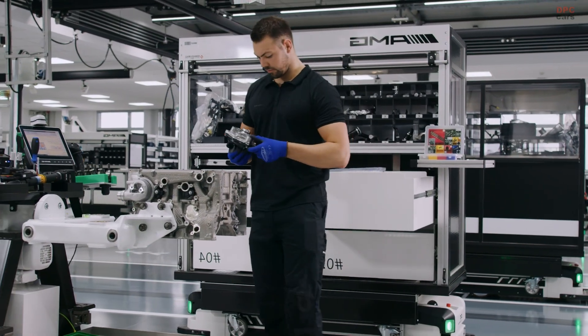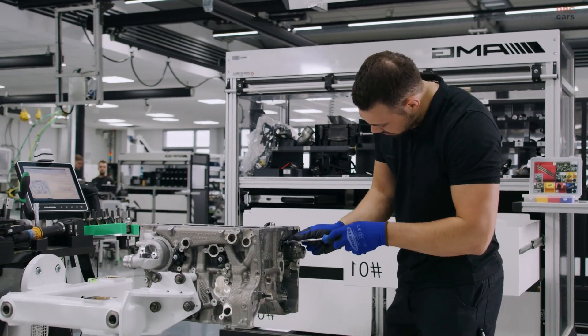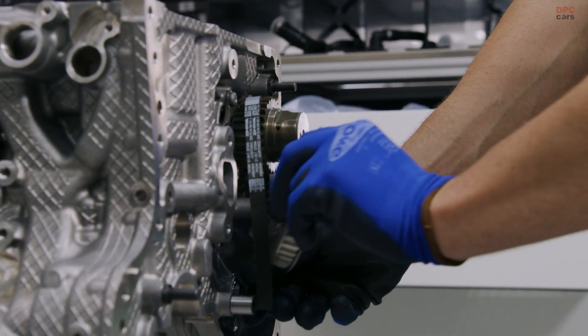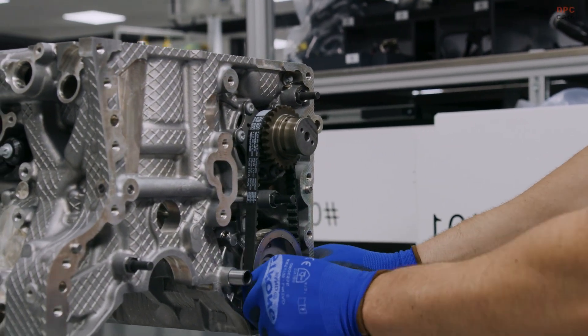What you are looking at is an engine that delivers up to 421 horsepower and 500 newton-meters of torque. It features a twin-scroll turbocharger mounted at the rear of the engine for better airflow and balance, while the turbo itself uses roller bearings to reduce friction and improve responsiveness.